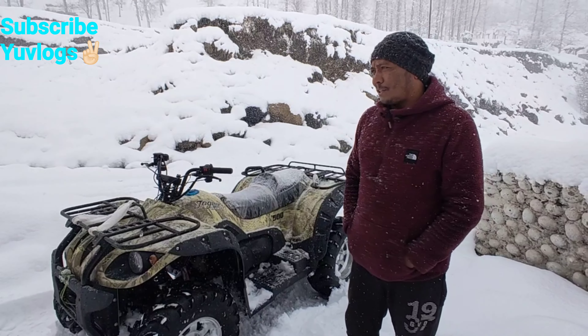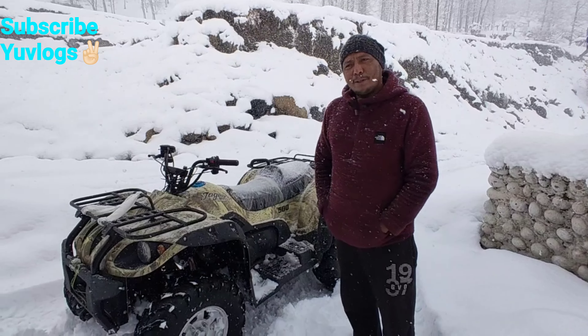Four-wheel drive is used when there is a tough road or in snow. Otherwise, it runs on two-wheel drive. So how much does this scooter cost? It is $6,000,000 and it was delivered here.